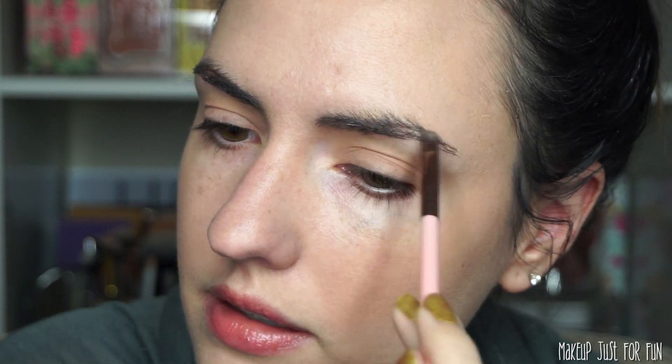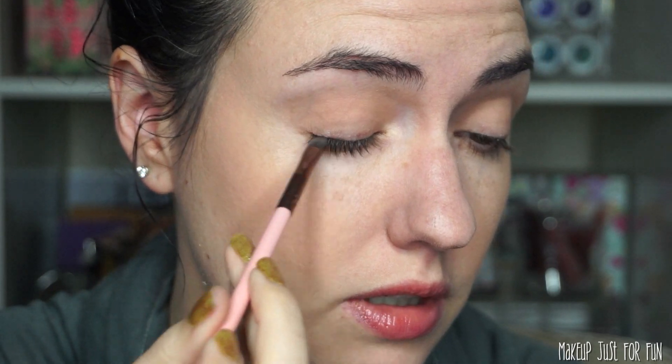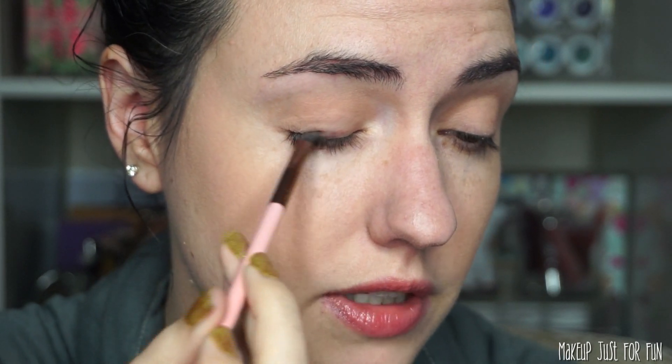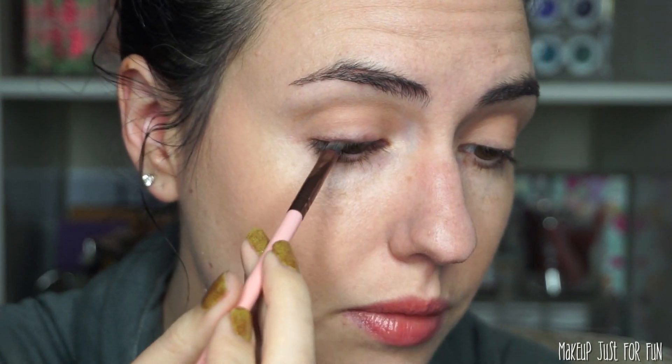That just filled in the gap a little bit — nothing too dramatic, same thing on the other side. Then I'm going back in with that same shadow on the same brush and adding a little bit to my eyes too, sort of close to the lash line, just doing a little smudge — really not adding a lot, not being too precise, just adding a little definition to the eye.